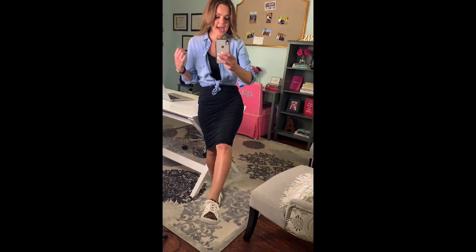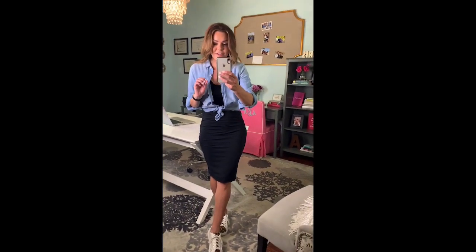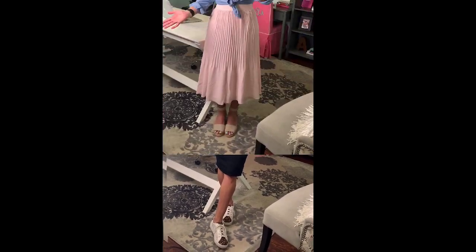Number four is sporty and fun. I put on a black t-shirt dress and then knotted my chambray top over it. Since it's a short sleeve dress, the chambray gives me a little bit of warmth and also finishes out the outfit. I added some fun leopard sneakers, because again, leopard makes everything better.